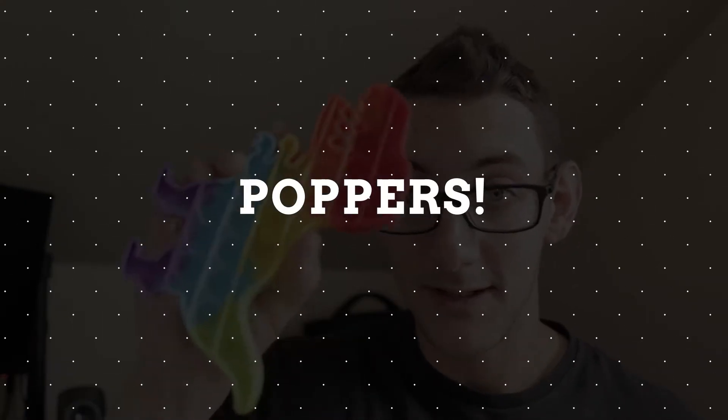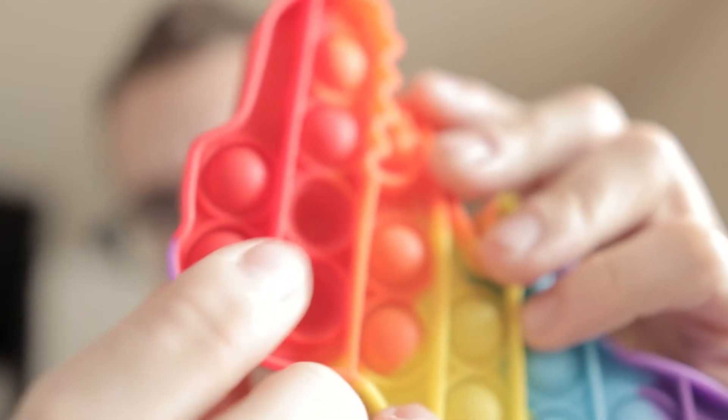The second toy that has a lot of benefits, and again you can get right off Amazon — you don't have to, you can get it anywhere, any store, Walmart, Target — that would be poppers. And it obviously doesn't have to be a dinosaur shaped popper; it can be any of them that have these little push-pop button things.